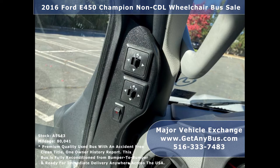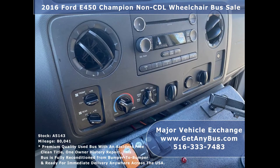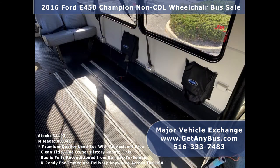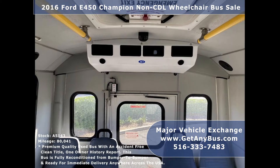Its 5-speed automatic transmission with overdrive shifts smoothly without hesitation and its drivetrain feels like new. Its seating arrangement is perfect for tours, charters, shuttle services, church, senior and adult daycare, and shopping excursions.